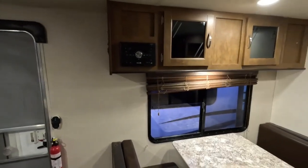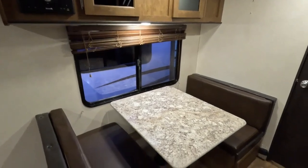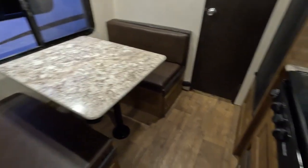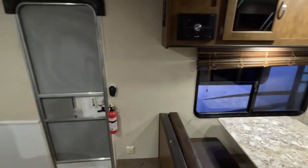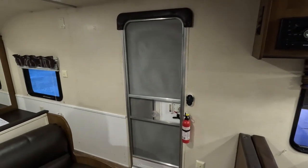The roof looks good, as you can see from the roof shot at the start of the video. This is not bad, guys — not bad at all. $12,900 while it lasts.